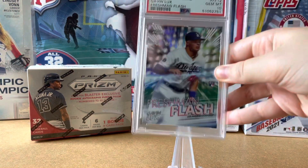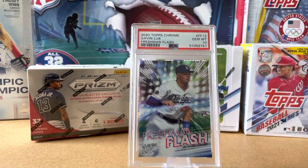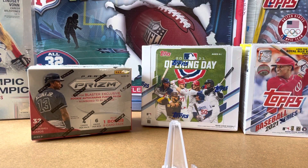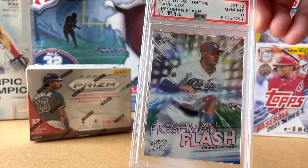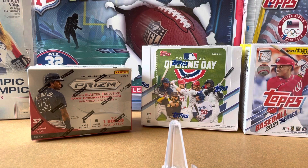This is a Gavin Lux Freshman Flash, Gem Mint 10. I really love the Freshman Flash and inserts like this. They are a little looser creatively, which looks really nice.